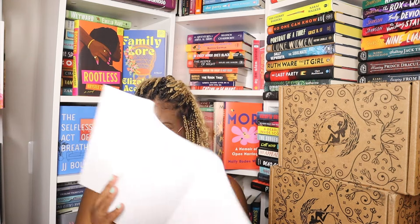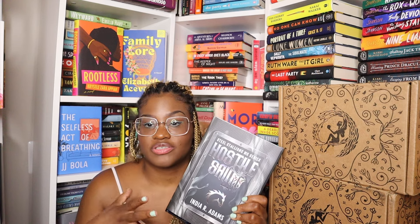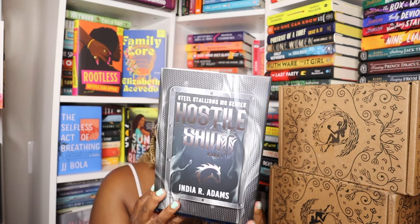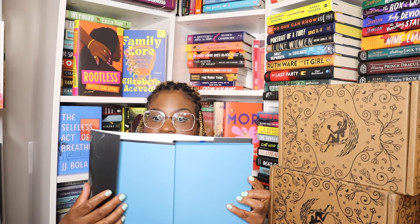Nothing on the reverse. The next book would have come in their Fable Knights series — that's a mix of contemporary and spicy, just regular books, nothing extra. This is Hostile Saints book one by India R. Adams, part of their Steel Stallions MC series. This is the cover — I do like that foiling, that is stunning. This is the edge — it's just blue and then goes to black. No end papers here.